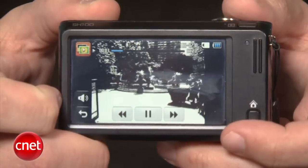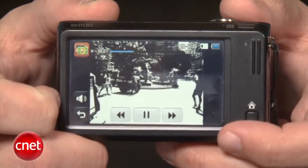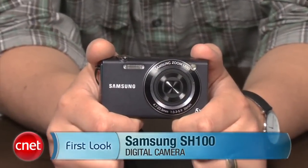Basically, with this camera you get a lot of the same benefits of your smartphone's camera, but with a better lens, faster performance, and more comfortable shooting. I'm Josh Goldman, and that's the Samsung SH100. I do miss having an optical zoom on my camera phone, but I'm not sure I miss it enough to start carrying both a phone and a camera again.